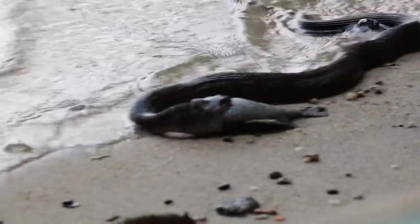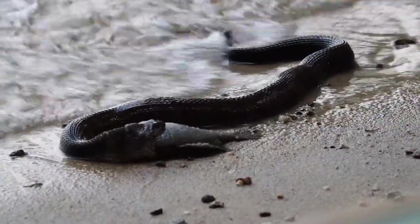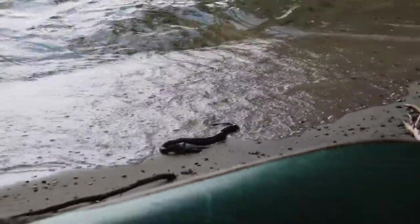If you have been out on a stream, swamp, marsh, lake, pond, or river in New Hampshire, and saw a snake in or near the water, there is a very high probability that it was the Northern Water Snake, as they are the only water snake in New Hampshire and you won't find them very far from the water.